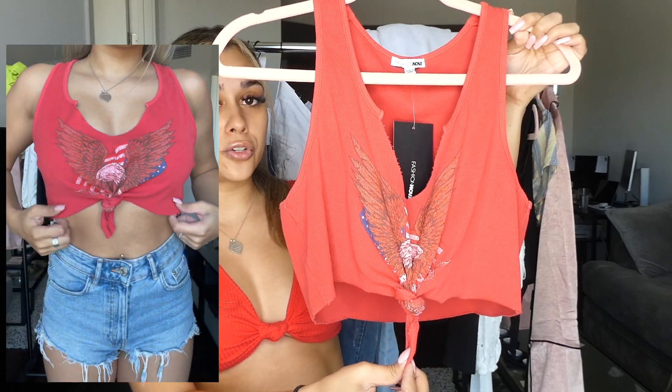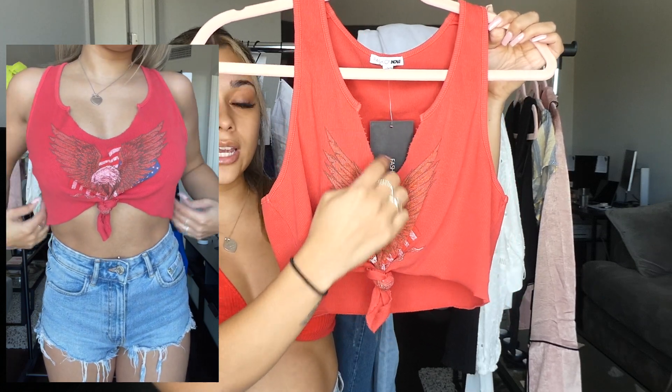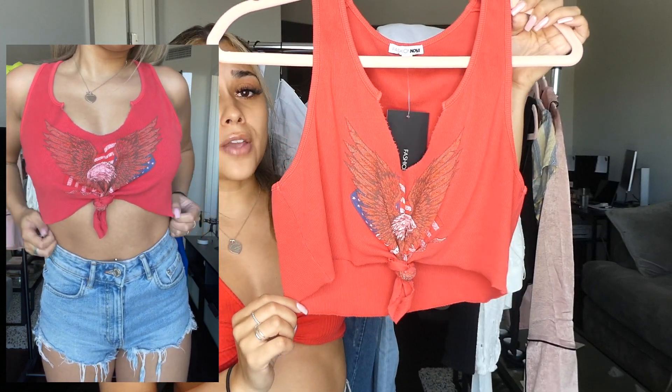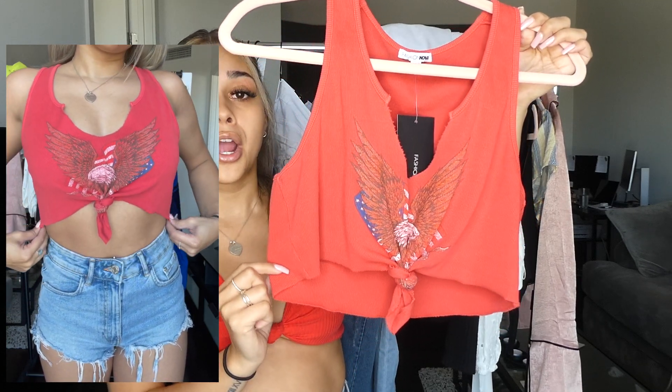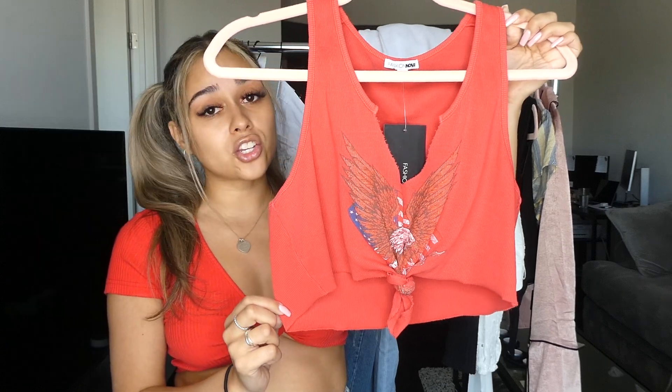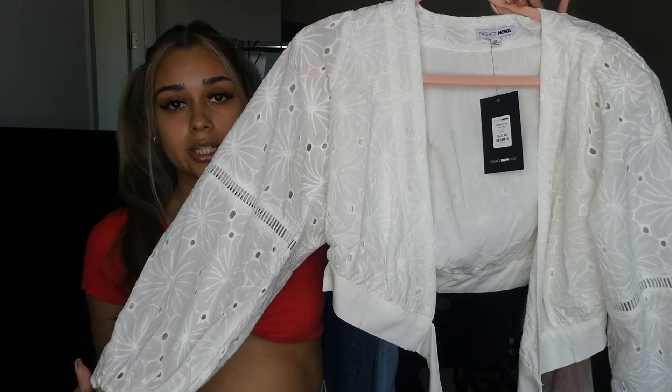Next is this super cute all-American type of cropped tank top. It ties in the front and you can readjust the tie to be tighter or looser, and it has a little cut slit at the top too. It's a very cute daytime shirt — not too much of a nighttime shirt — but perfect for spring and summer, especially paired with some shorts.